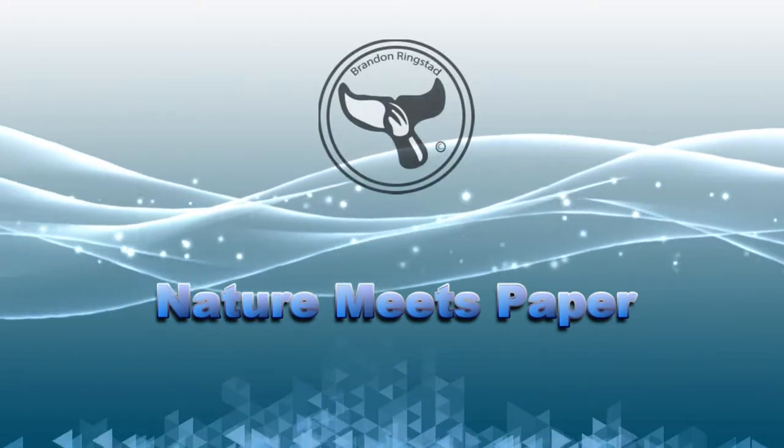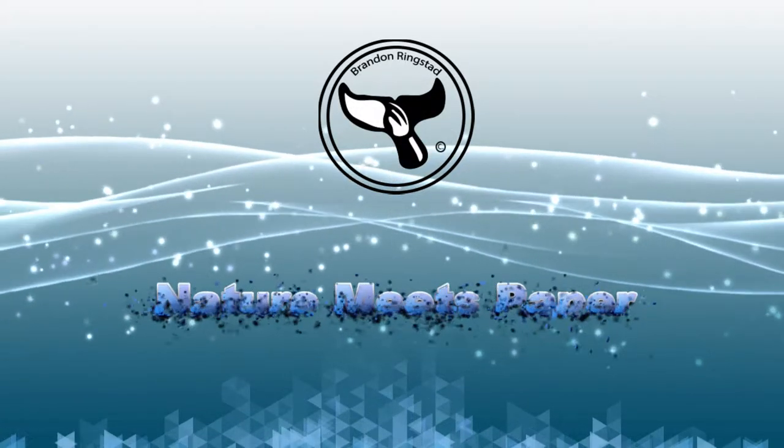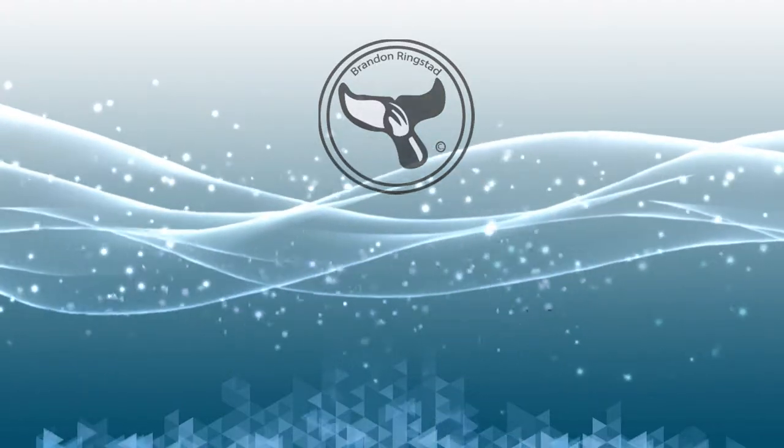Did you know that the painted frogfish can eat prey its own size? Hi, I'm Brandon, and welcome to Nature Meets Paper, the place where we go on an adventure to discover the world of marine biology. I'm a marine biologist who shares my love of the oceans through art. Today we will be discovering the painted frogfish. Are you ready? Let's dive in!